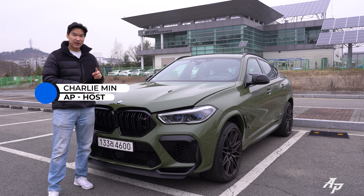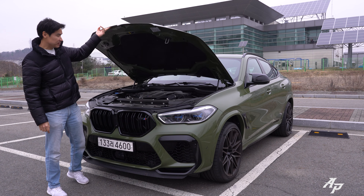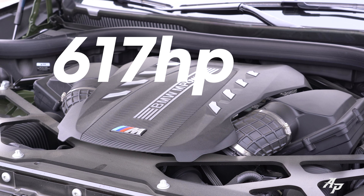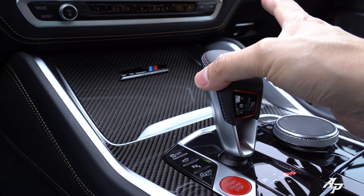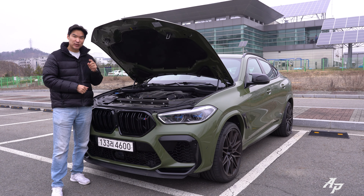Hello guys, welcome to Asian Petrol. Today we have the 2022 BMW X6M Competition. Let me show you the engine room first. We have a twin-turbocharged V8 producing about 617 horsepower and 553 pound-feet of torque. The engine is mated to an 8-speed automatic, and we have a rear-bias X-Drive all-wheel drive system.